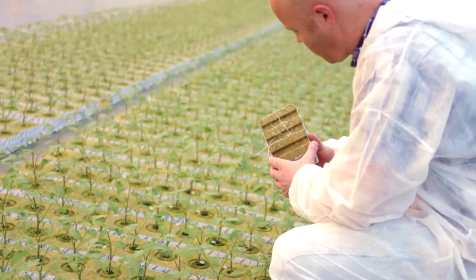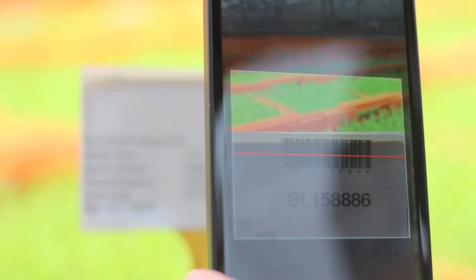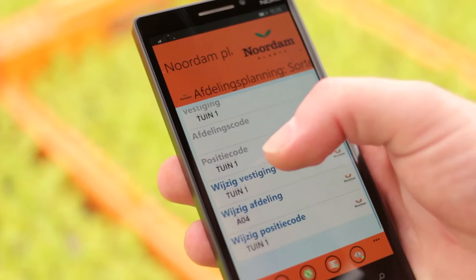Based on extensive cultivation analysis, we know exactly what the growth is of our plants. This allows us to make a more accurate planning. This way we can sell more and the cost price is reduced.